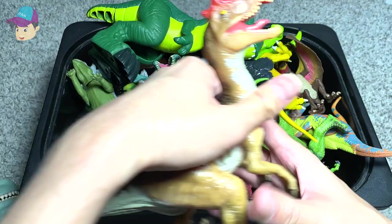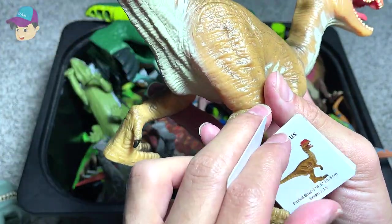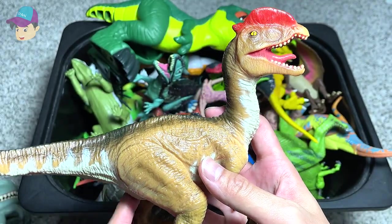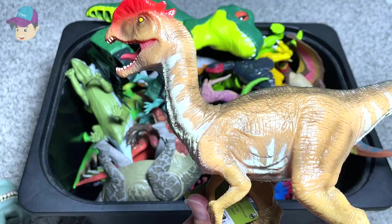This is a Dilophosaurus right here. It looks like an Oviraptor, but it is the Dilophosaurus, which is known as the Double Crested Lizard.